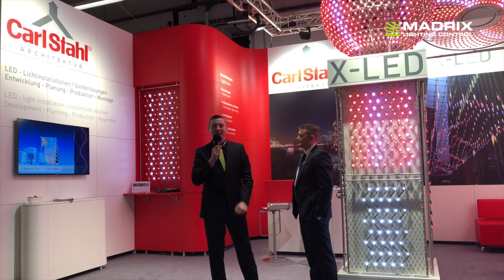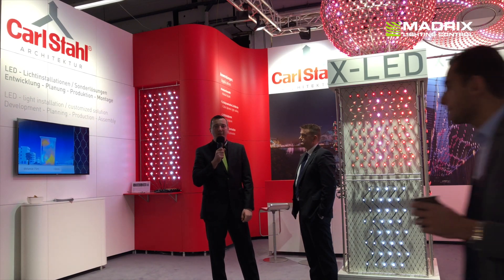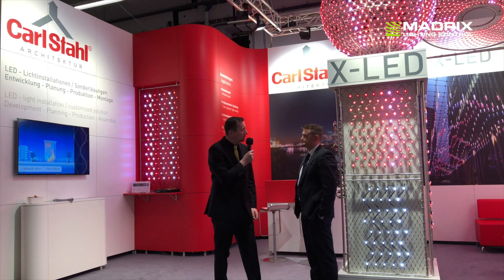Hi, my name is Christian and we are here at the Leiten Building 2018 in Frankfurt. I'm here at the booth of Karlstahl. And what's your name?